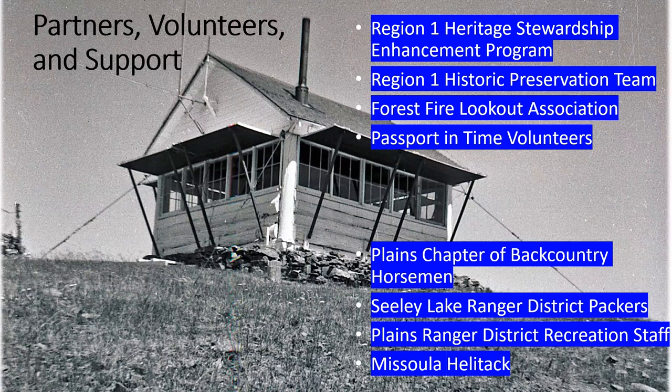We also had help from the preservation team and Passport in Time volunteers. Passport in Time is an entity based out of New Mexico that helps coordinate volunteers with the Forest Service and BLM to complete their historic preservation work. We've got lots of Passport in Time volunteers on the Lolo that keep coming back every year — they're veterans who get their own sense of ownership with these projects.